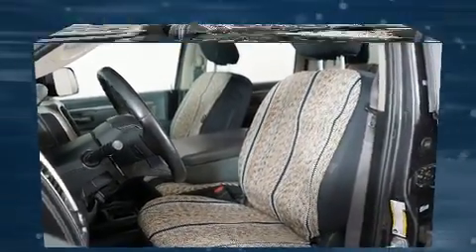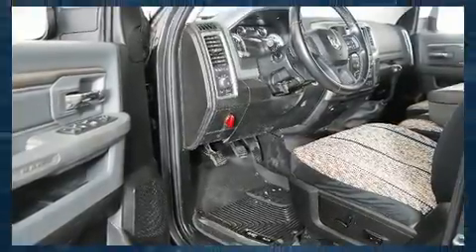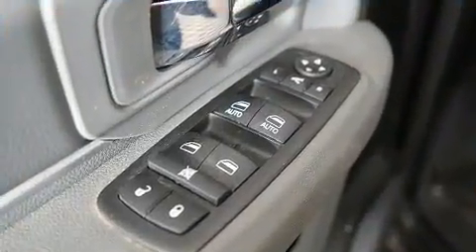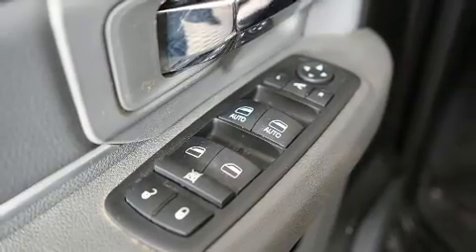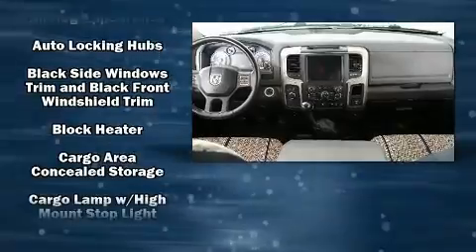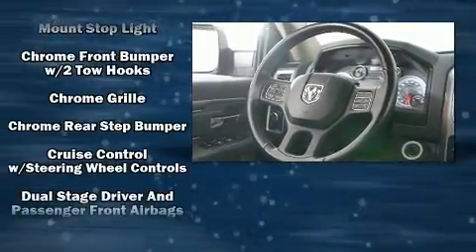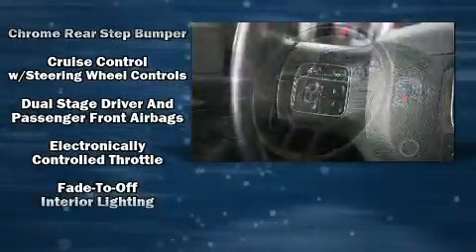Comfort and convenience were prioritized, evidenced by amenities such as a trip computer, an outside temperature display, skid plates, a trailer hitch, and one-touch window functionality. Safety equipment has been integrated throughout, including dual front impact airbags, head curtain airbags, traction control, brake assist, and ignition disabling.